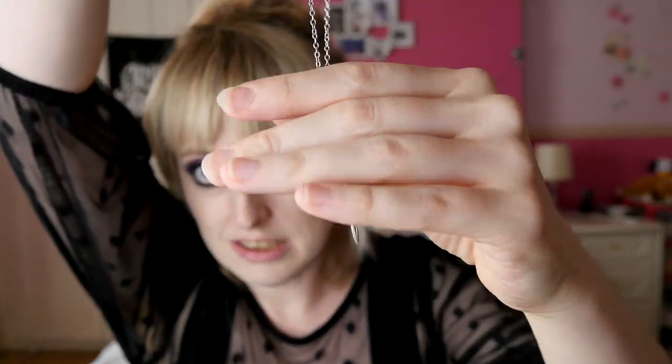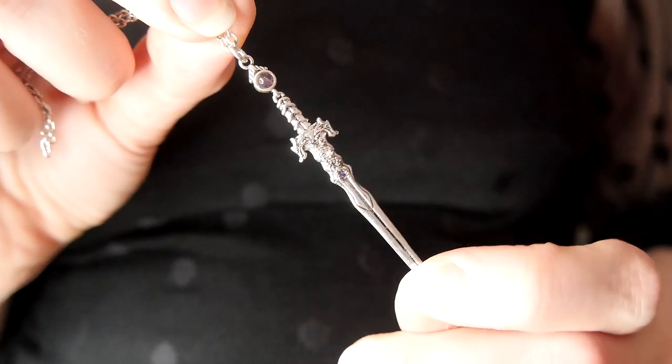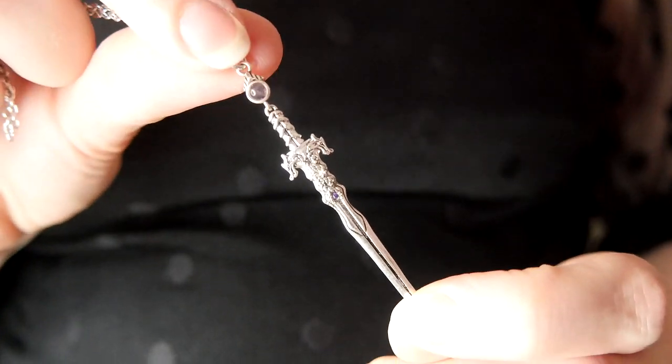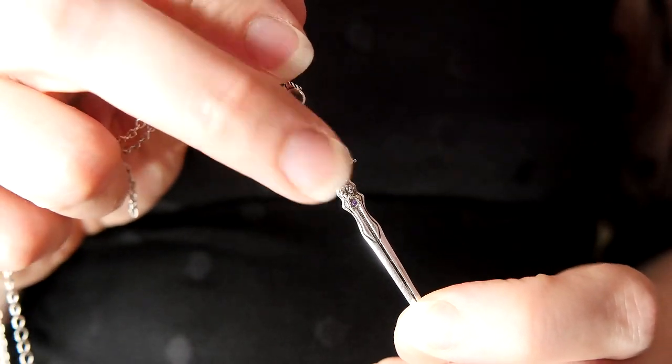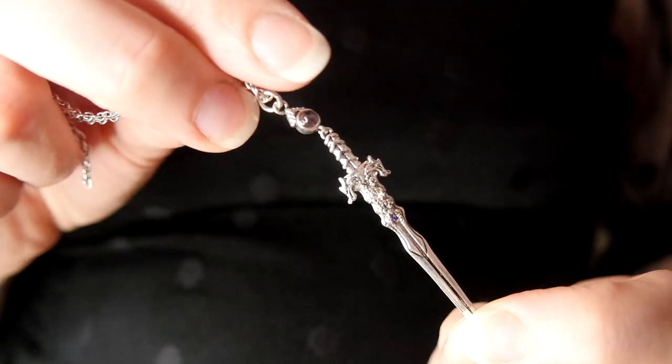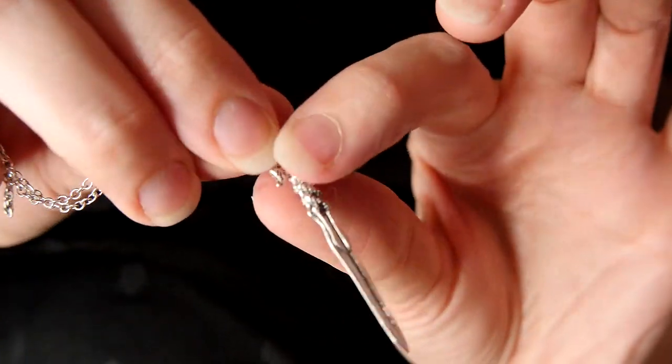We're going to kick off with my Disturbia necklace — this is the amethyst sword necklace. I don't know the exact names of everything here, but the description box will hopefully help. It's a little dagger with an amethyst stone, and if you can make it out, there are two little dragon heads kind of intertwined around the top of the dagger on the handle. It's just so, so pretty.